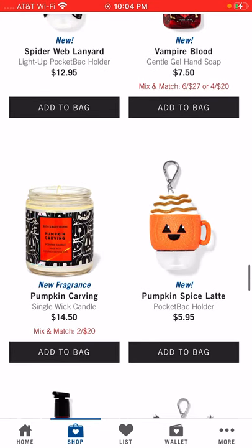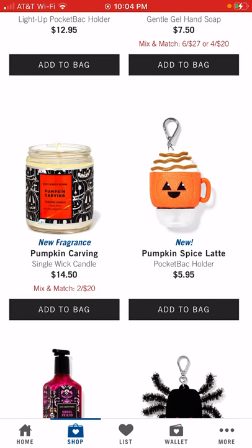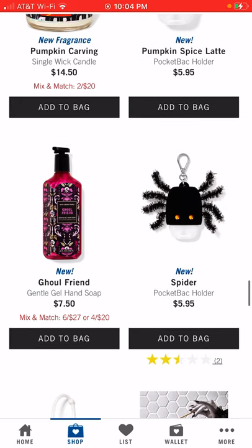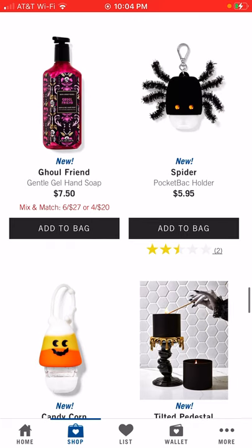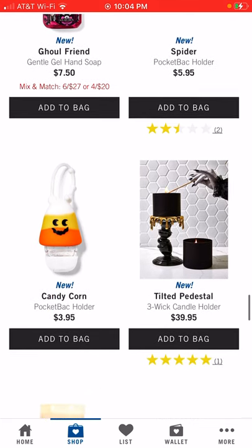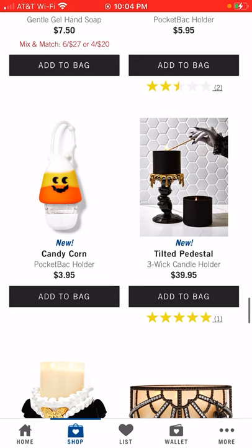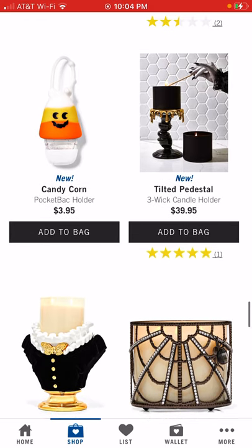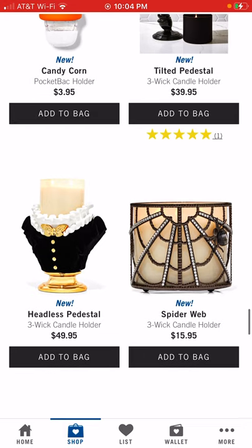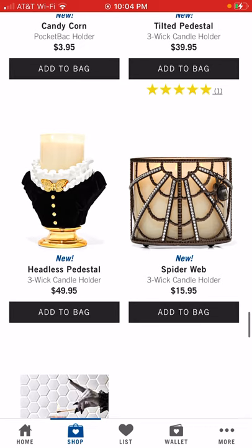You can also buy the Pumpkin Carving hand soap and three-wick candle together. There's a pumpkin spice latte pocket back holder that's cute, and the Girlfriend gentle gel hand soap. They've got a spider pocket back holder and a candy corn pocket back holder — I like both of those. There's also a tilted pedestal three-wick candle holder and a headless pedestal three-wick candle holder; I'd pick those up quickly if you really want them.